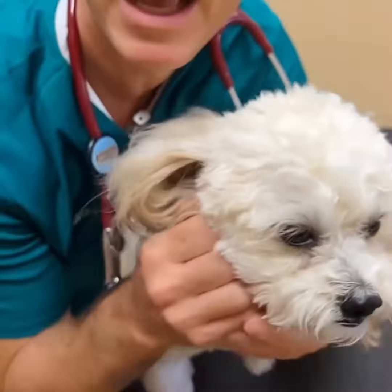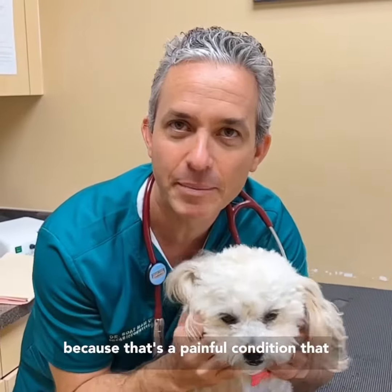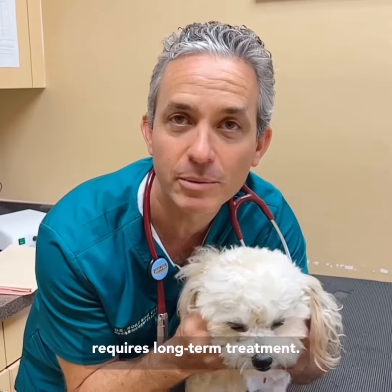So we're going to check her for dry eye today and keep our fingers crossed that she does not have dry eye, because that's a painful condition that requires long-term treatment.